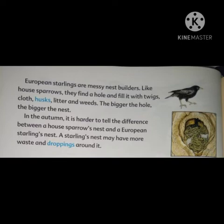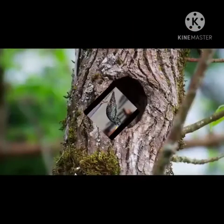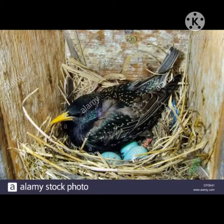A starling's nest may have more waste and droppings around it. European starlings baitartib nest banaati hain. House sparrows ki tarah yeh ek hole talaash karti hain aur phir us hole ko twigs means shaakhon, cloth, husks means bhoose, litter means radi aur weeds means ghaas poos se bhar deti hain. Jitna big hole hoga, utna hi big nest hoga. Autumn mein house sparrows aur European starlings ke nest mein difference karna mushkil hota hai.